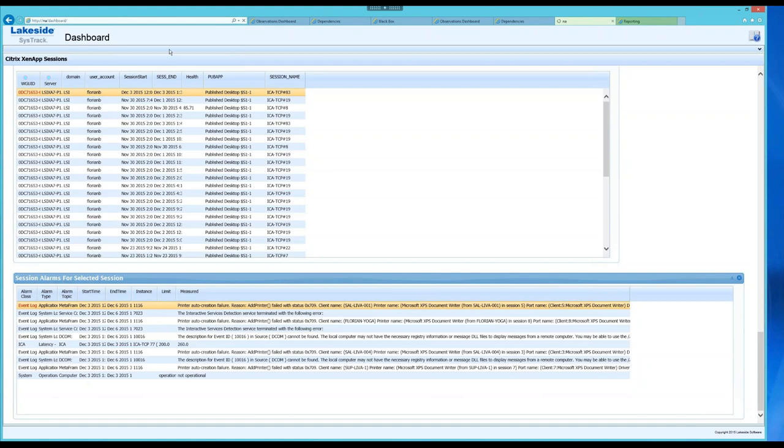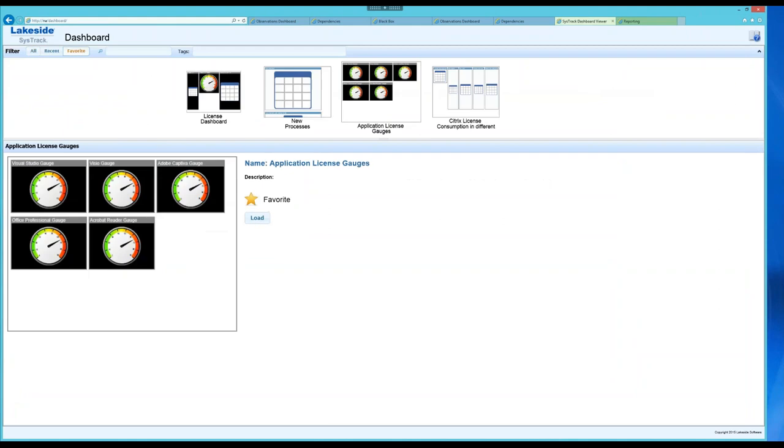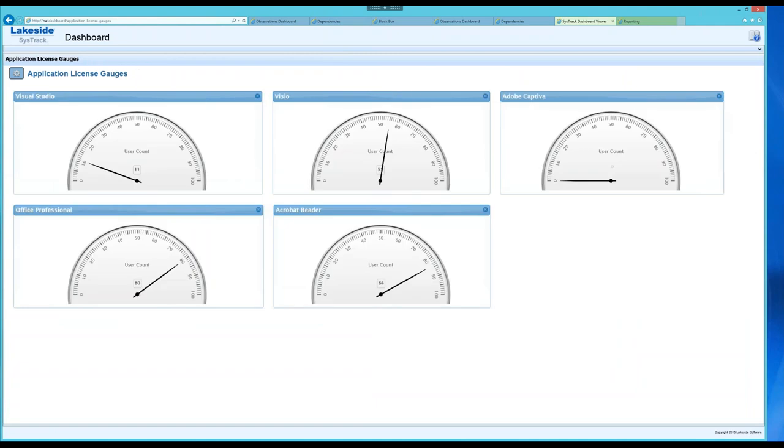An important dashboard is around licensing. I built this for a customer who wanted to build an application store based on Citrix XenApp and XenDesktop — Visual Studio, Visio, Adobe, Office Professional, and others. It's very simple to see over a time period how many unique users actually access those applications, and I can tie those dials into another database where I track how many licenses I own, to measure consumption. A number of customers actually use this for auditing purposes.